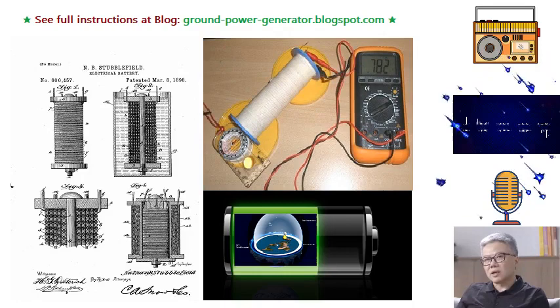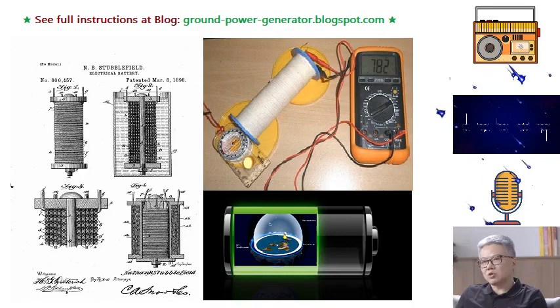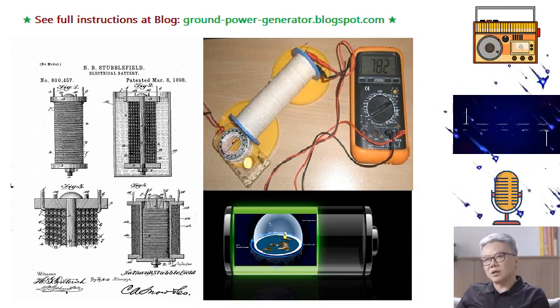The key innovation introduced by Stubblefield was the incorporation of a voltaic couple that not only produced a constant primary current but also induced a momentary secondary current. This secondary current was facilitated by the generation of a magnetic field with a strong inductive effect, capable of inducing a current in a solenoid or secondary coil. This advancement opened up new possibilities for practical use, allowing for the creation of electrical batteries that could potentially deliver higher current outputs and serve a broader range of applications.